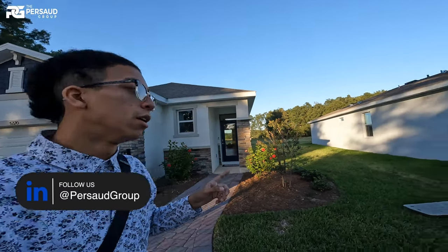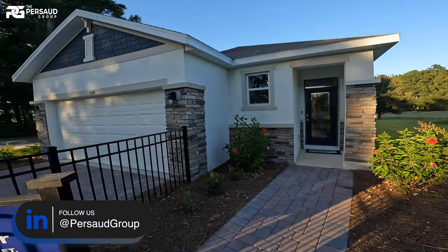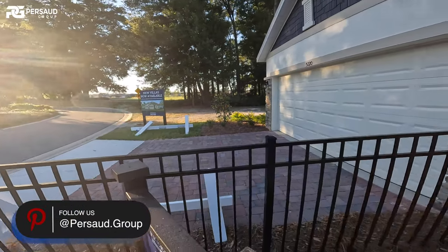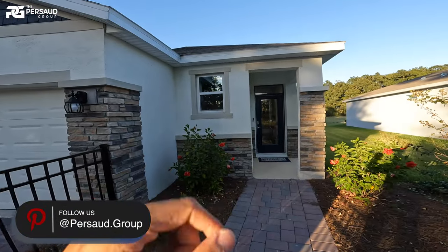Alright, this is part three to my little series here in Ocala. My name is Brandon Palito, realtor with the Prosada Group out of Orlando. I'm looking at a three bedroom, two bath behind me — 1,504 square feet. I want you to see this two-car garage with a really nice driveway.